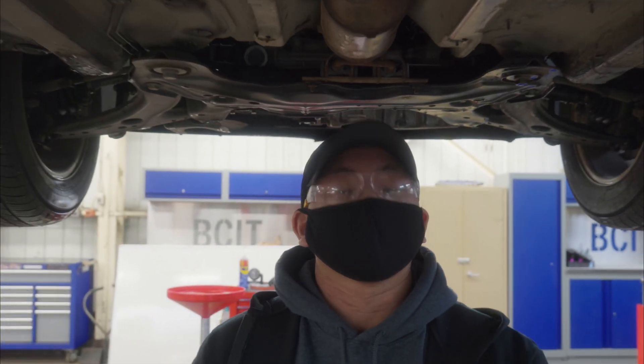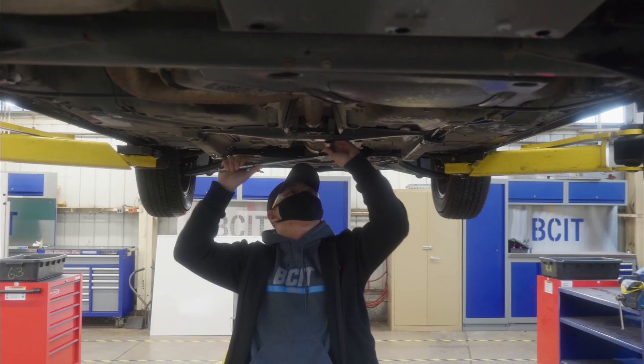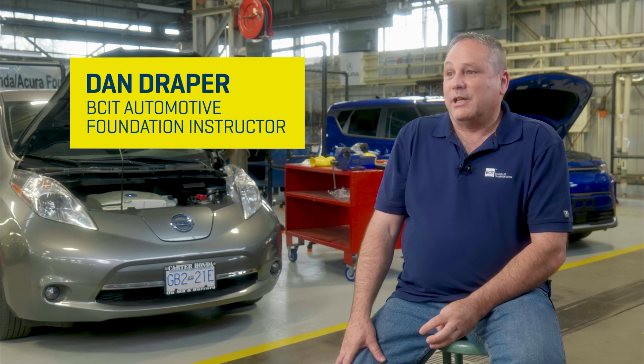The BCIT Automotive Foundation program is engineered to give students a skill set that they can take forward into the automotive repair industry. The foundation program is 30 weeks long. It is the first level of four to be able to make it all the way to Red Seal, which is a licensed technician.